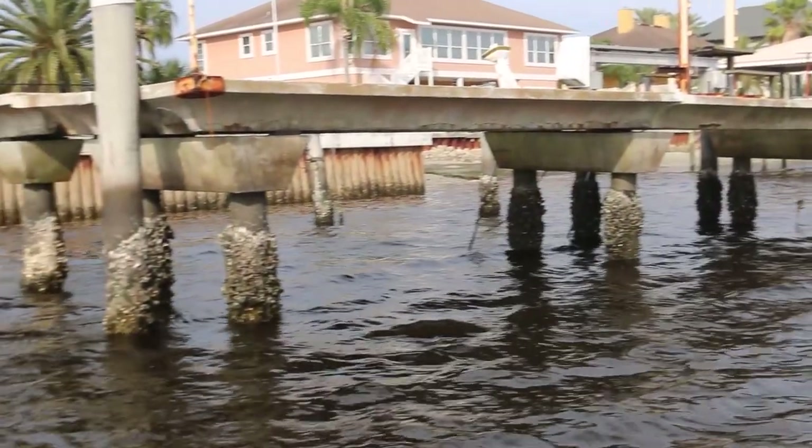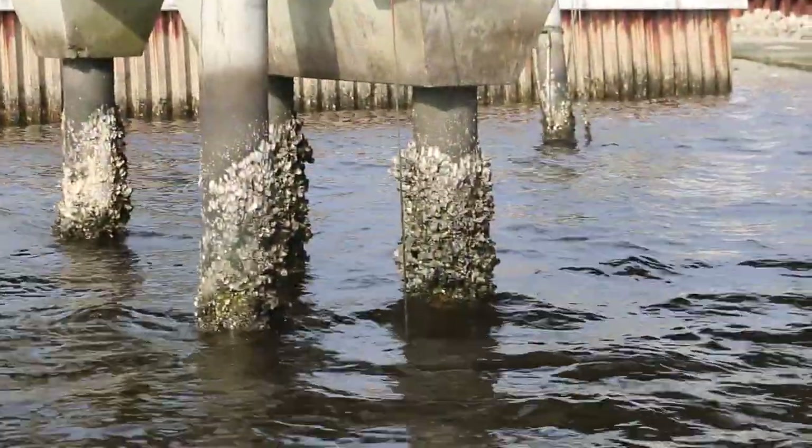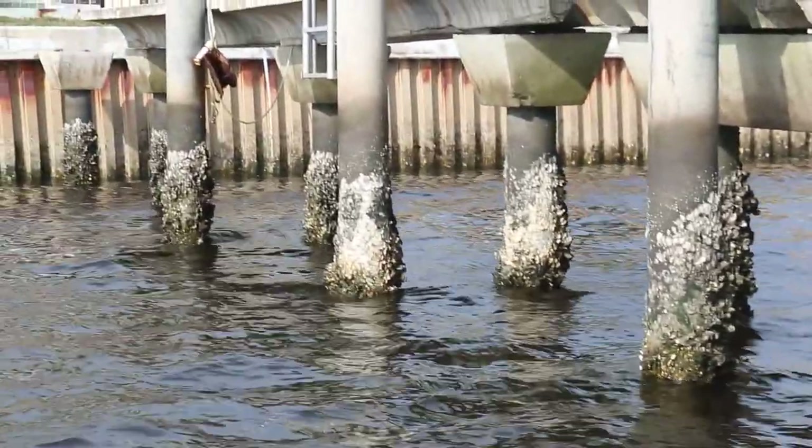Now let's talk a little bit about docks. Docks can be a great place to look for sheepshead, but what I like to look for are the older docks that are going to have way more crustaceans growing on them than the newer docks. I have also found that concrete docks can be a great place to look for sheepshead because they grow way more crustaceans — I just tend to do so much better on concrete docks than wooden docks, so if I see a concrete dock odds are I'm going to try that one first.